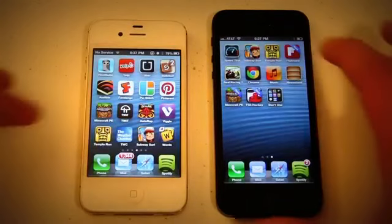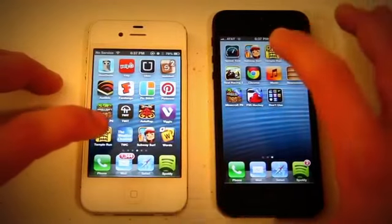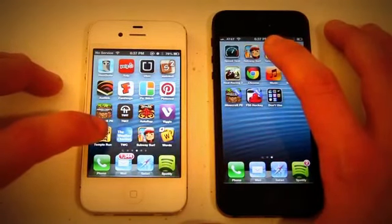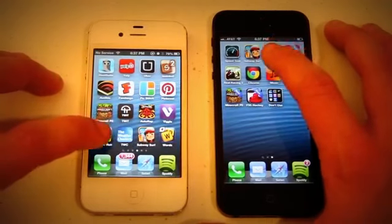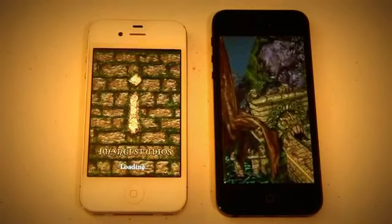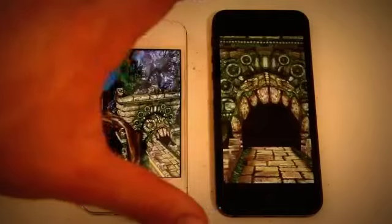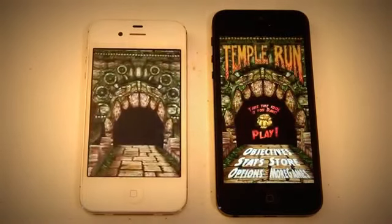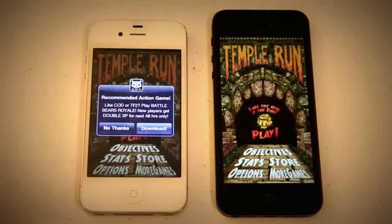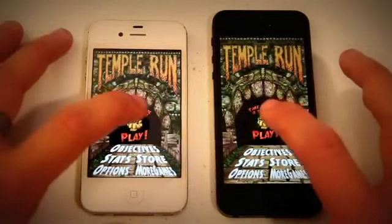Let's go ahead and open up another game — Temple Run. Now, take into account that Temple Run on the iPhone 5 actually fits the iPhone 5 screen now, so it's not an exact comparison, but it'll be interesting to see how it works. 3, 2, 1. This one even has more graphics in it and it's still loading up faster on the iPhone 5. That was a pretty big difference right there just opening up Temple Run.